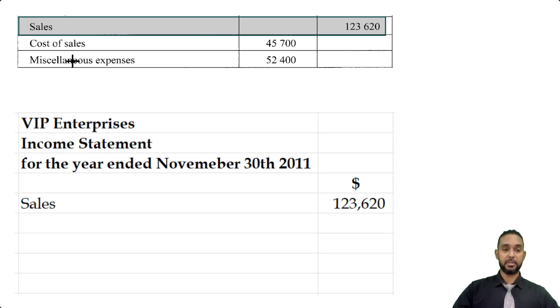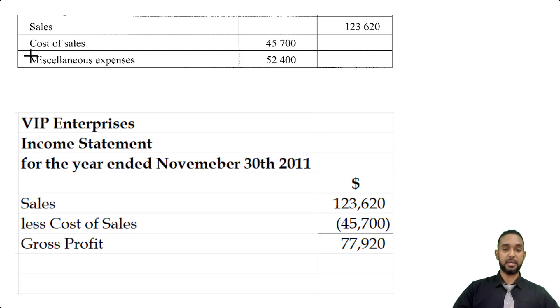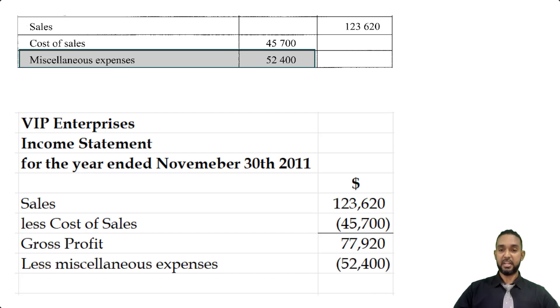From that, we are going to subtract the cost of sales, which is 45,700. When we do so, we're going to get a gross profit of 77,920. The only thing left to do is to subtract our miscellaneous expenses of 52,400 to give us a net income of 25,520. Okay, that's it for Part A.